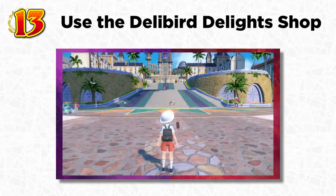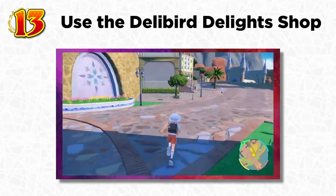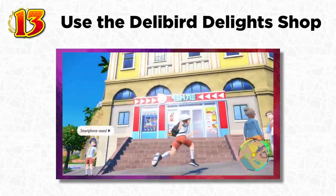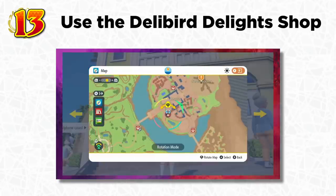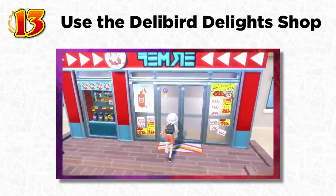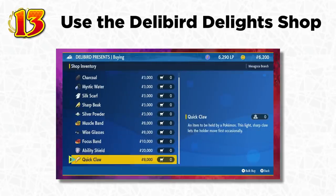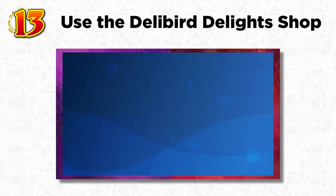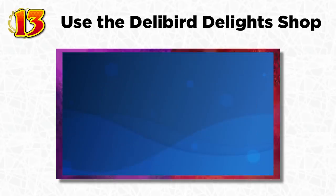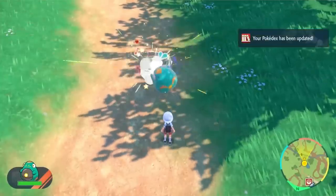The last tip: in the first major city you reach — the one with the school — there's a really cool shop called Delibird Delights. This shop gets upgraded as you progress through the game and has many useful items: Soothe Bells to raise friendship and evolve Pokémon like Riolu into Lucario, evolutionary items like Everstones, EV training items to raise type advantages, and much more. You can buy everything using Poké Dollars or LP, so it's a very useful shop to visit early on.